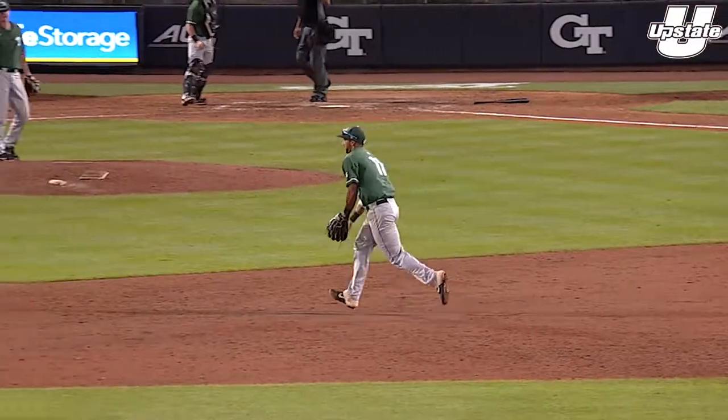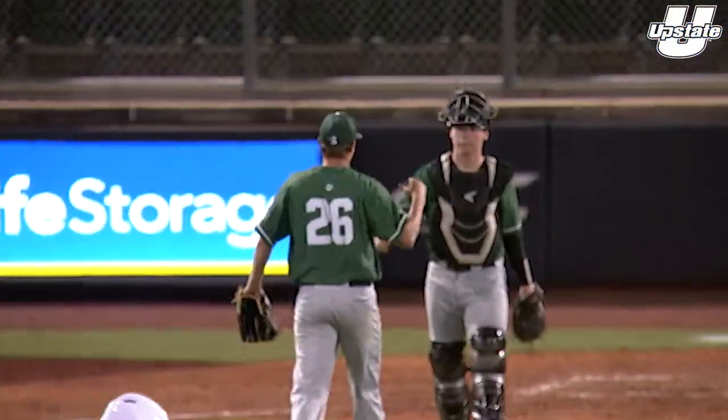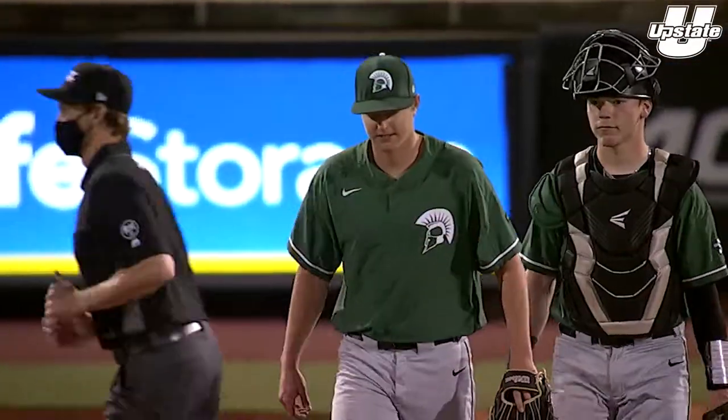Perenni — ground ball to short, flip to second. And USC Upstate handles Georgia Tech. Another road win for the Spartans. They are 19-6, 32-11 on the season.